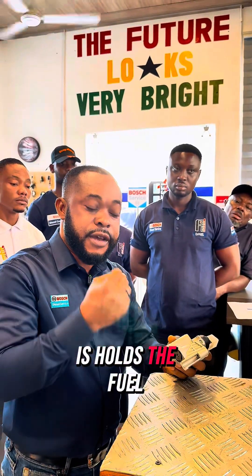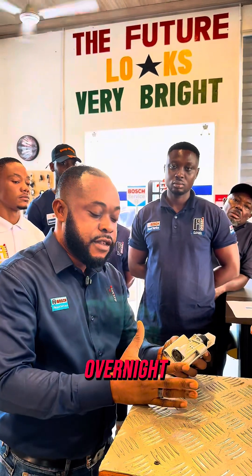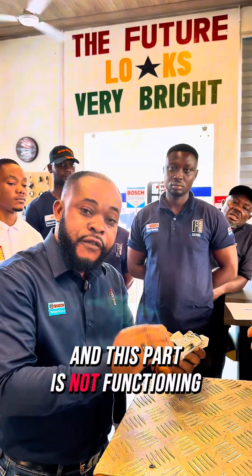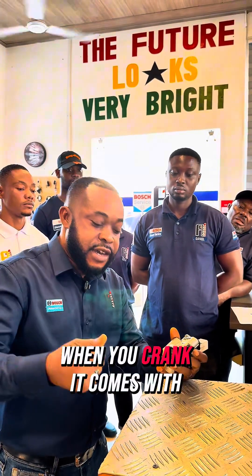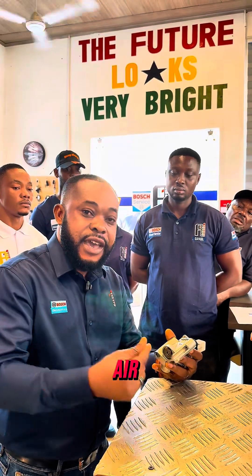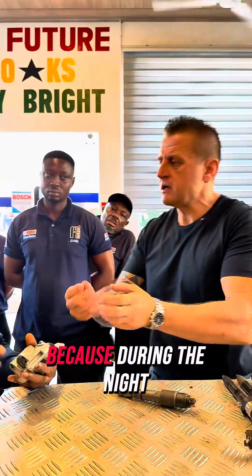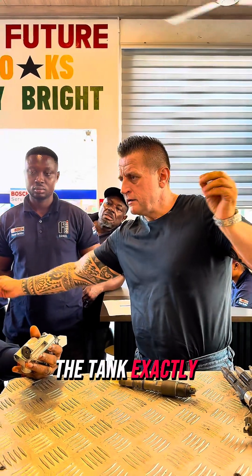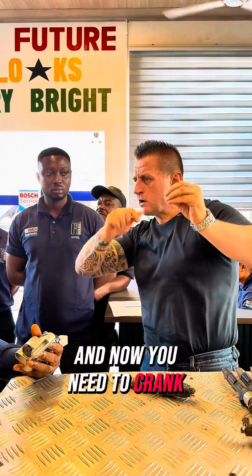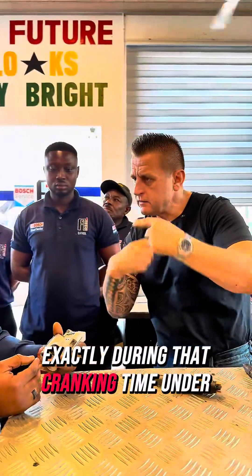What this part does is hold the fuel. So when you park your vehicle overnight and this part is not functioning properly, in the morning when you crank it, air comes in — you crank and crank. Where does the air come from? During the night, all the fuel went back to the tank. Now the system is empty and you need to crank until it fills up again.